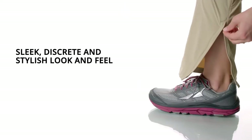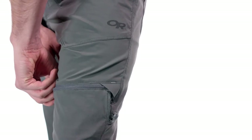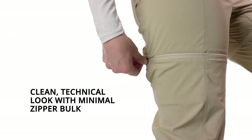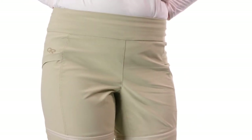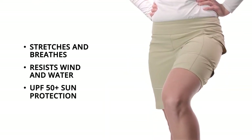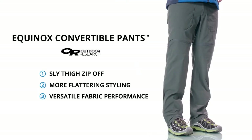They take the function of dad pants and make them cool for users of any age. The sly thigh zip-off changes the game — minimal zipper bulk at the thigh offers more discreet style and improved comfort in a clean, technical look. The beloved lightweight Equinox fabric stretches, dries fast, resists wind and water, breathes, and offers UPF 50+ sun protection.